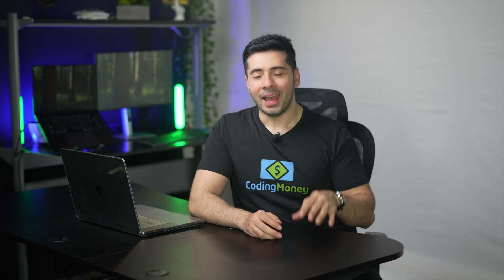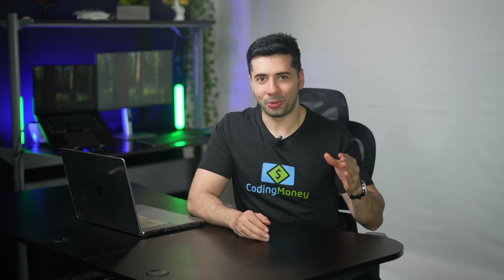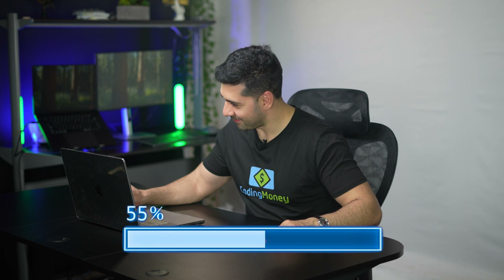I'm excited to be launching the Coding Money blog — a project that's been on my mind for a very long time — and today it's going to go live. Now it's finally time to hit publish and launch my website to the world. It's live!